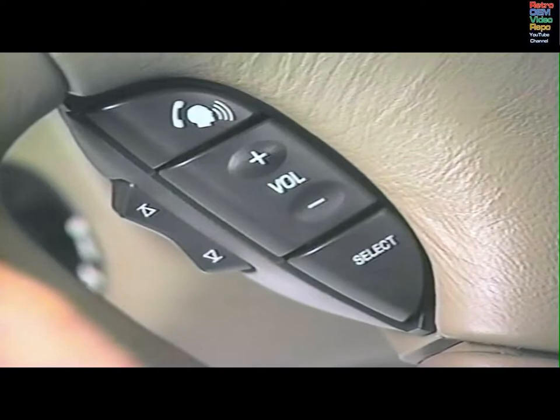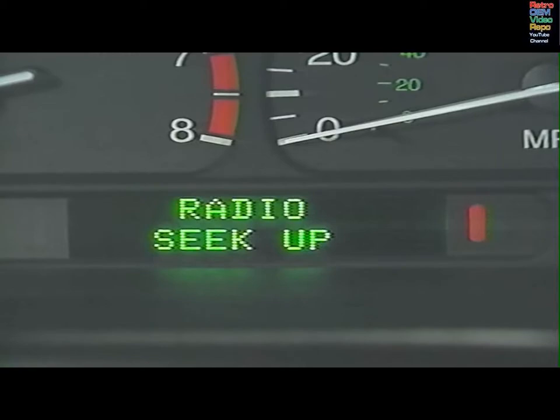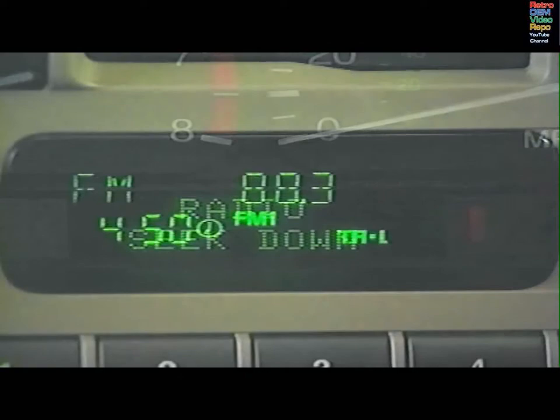To go to the next or previous station, push voice, wait for the tone, then say 'Radio, seek up' or 'Radio, seek down.' The system will confirm and carry out the command.